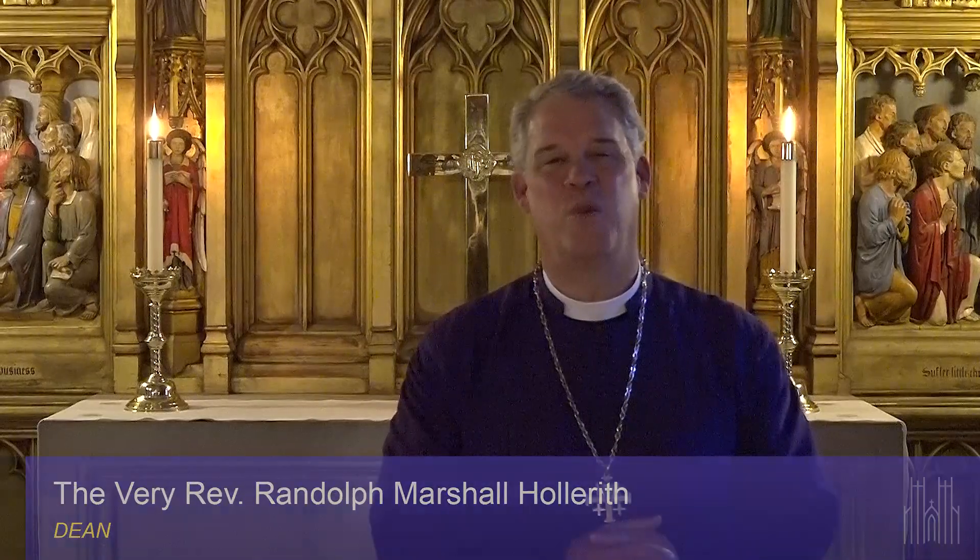Hi friends, welcome to Washington National Cathedral. My name is Randy Hollerith and I'm the Dean of the Cathedral. It's my pleasure to welcome you to another of our weekly videos as we take a virtual pilgrimage through the beautiful chapels of the Cathedral. Today we're in one of my very favorite places in the entire Cathedral: the Children's Chapel.